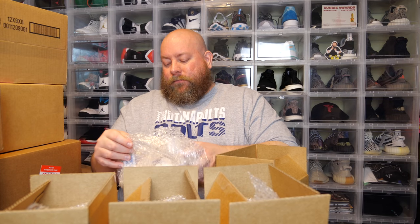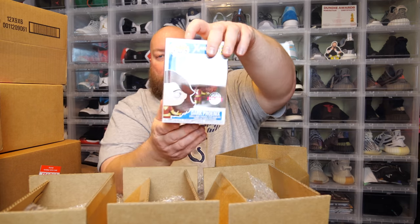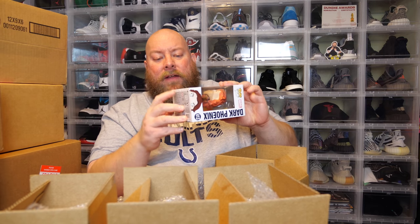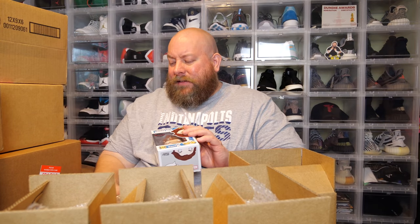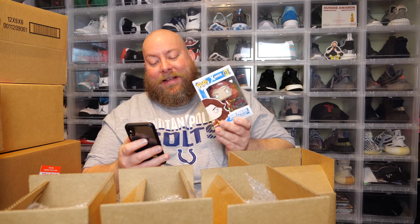Here we go, last one. Come on, last box magic! No pop protector. We have a glow-in-the-dark — is it the chase? Not even the chase. So this is the Hot Topic exclusive box with a big ding in it right there, and the special edition sticker. Does it have a chase version that glows in the dark? PPG value on the WhatNot app — scan the barcode, it'll pull it up. We're looking at $9. That one was a pretty big loss right there — nine bucks.